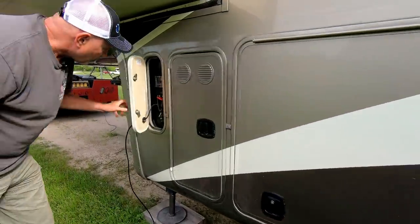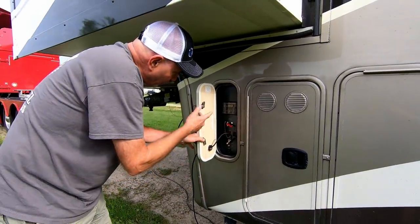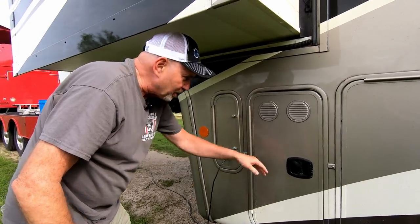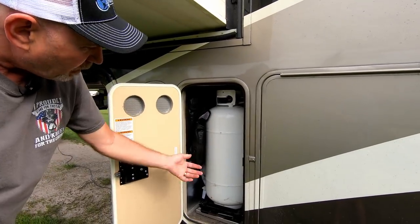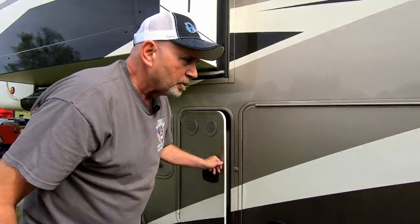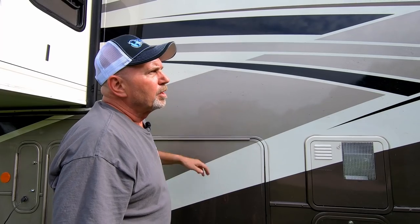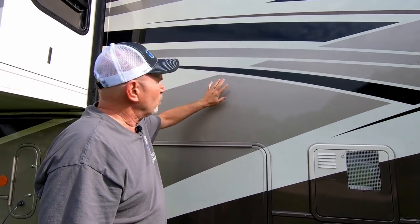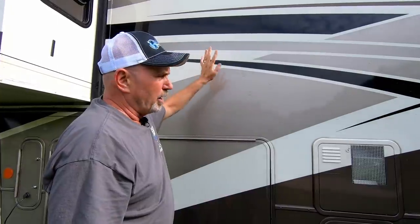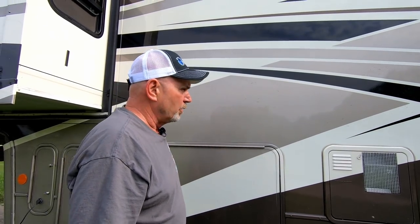DRV installs a six-point auto-level system. When you pull up, you drop your jacks down, disconnect from the truck, push a button, and it auto levels itself automatically. There are two 40-pound propane tanks on a slide-out tray, really easy to change out. They've also got the wet bay with the black and gray flush tank. And everything is full-body paint with clear coat — no decals at all on this coach. It's all full automotive paint, really easy to keep clean and sharp-looking.